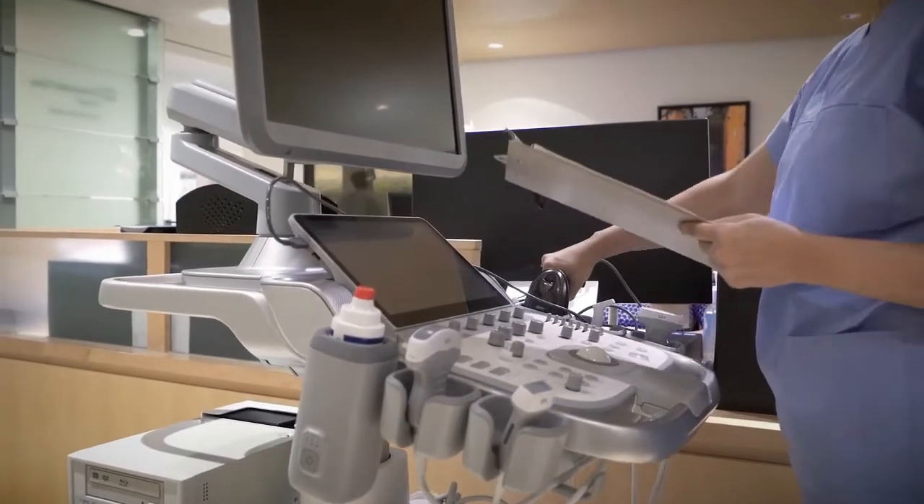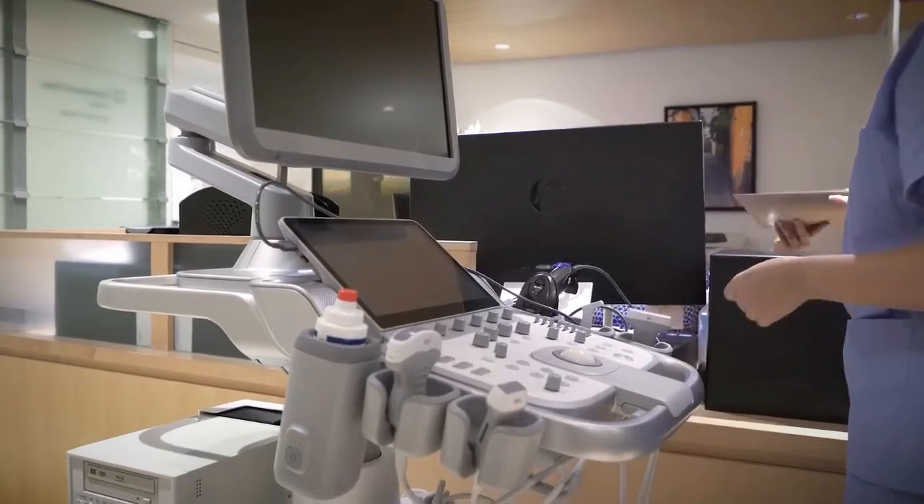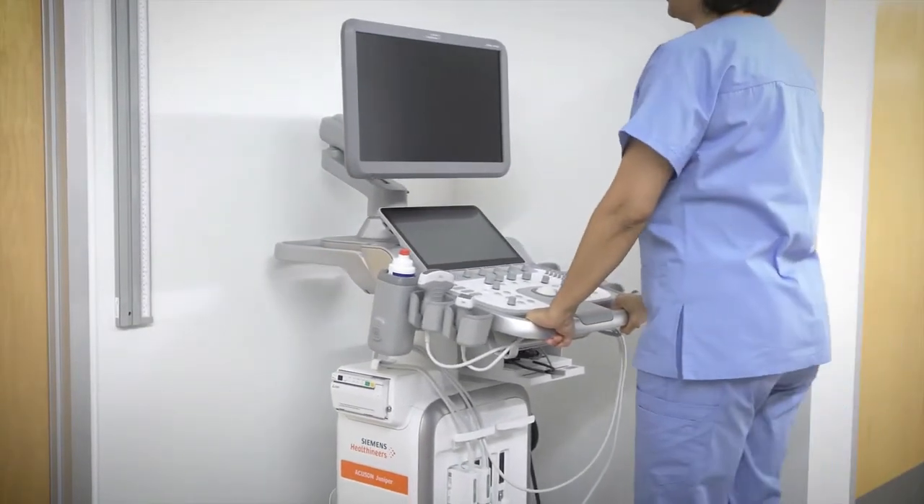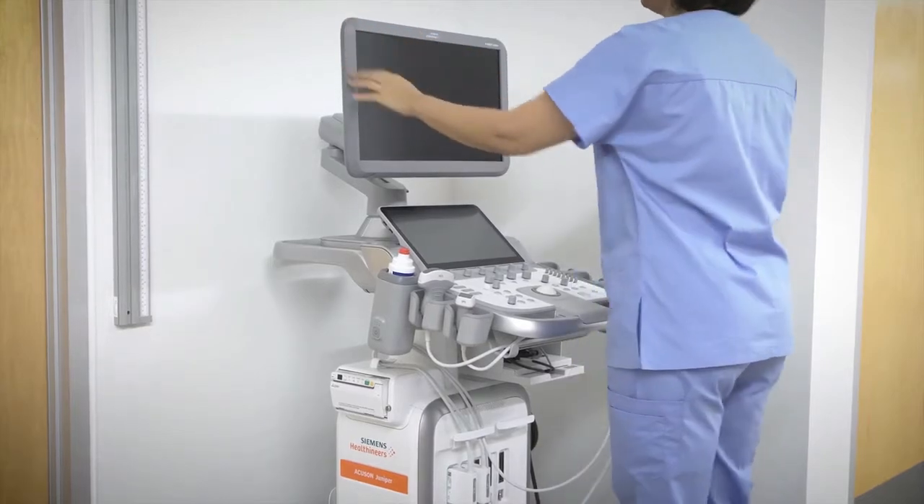Powerful and small, weighing only 76 kg and 36% smaller than the average ultrasound system, the Accuson Juniper can fit in spaces where you need it the most.